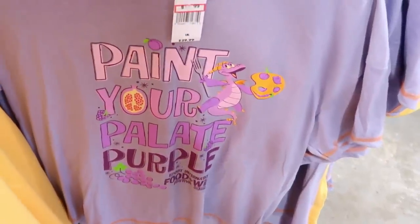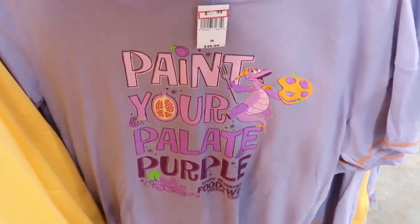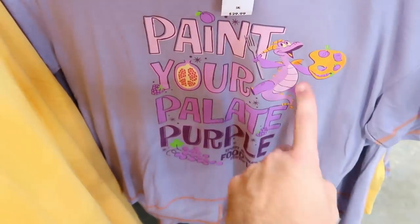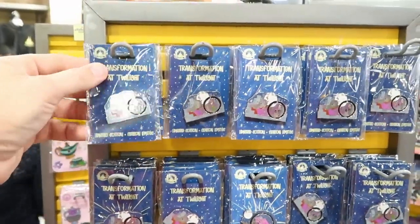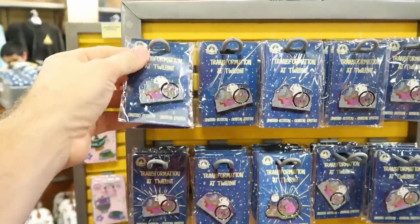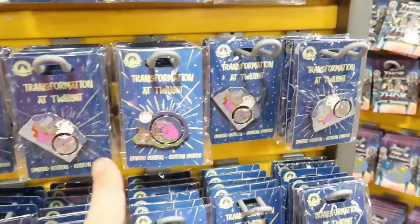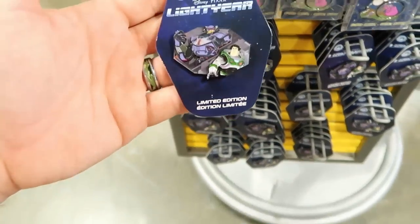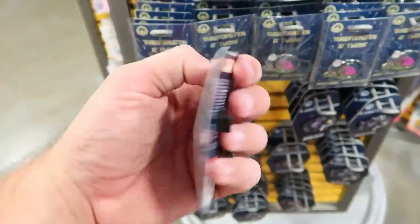There are women's Figment shirts from Food and Wine 2022 that say 'Paint your palette purple' for $12.99 from $30 — super soft. The Transformation at Twilight pins are $8.99 from $20 with a couple of different offerings. There's also a pin from Lightyear with evil emperor Zurg and Buzz for $8.99 from $20.